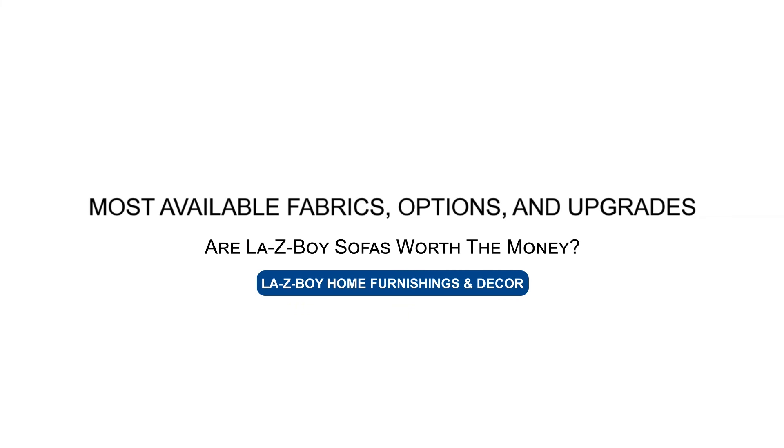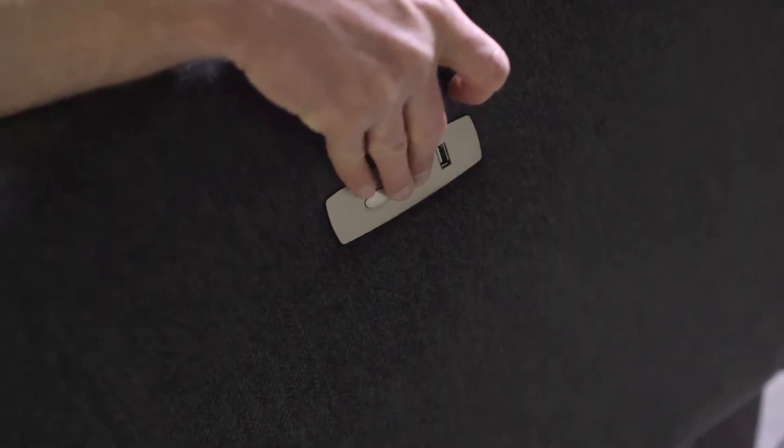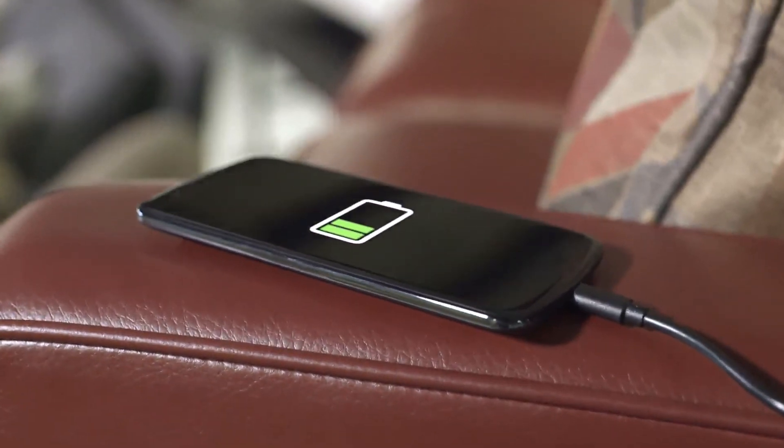We have hundreds of fabrics and leathers, and options like power and non-power. On stationary sofas you can change your welting color, change your cushions — all the different options that allow you to make the sofa you buy here exactly what you want. So consider again what you value, come in and let us help you find that. Thanks for watching today.